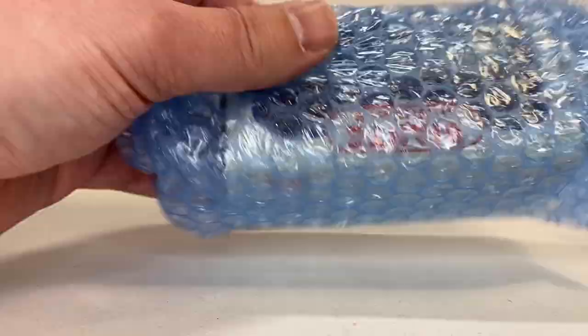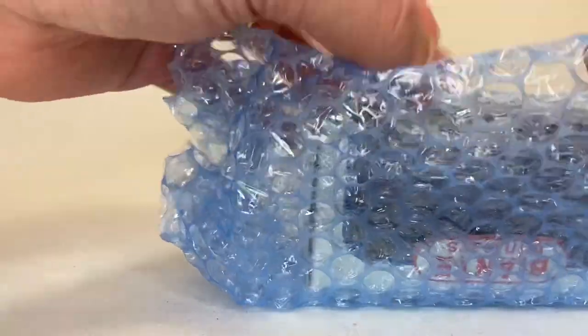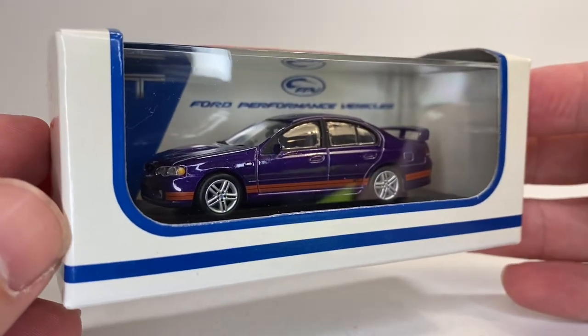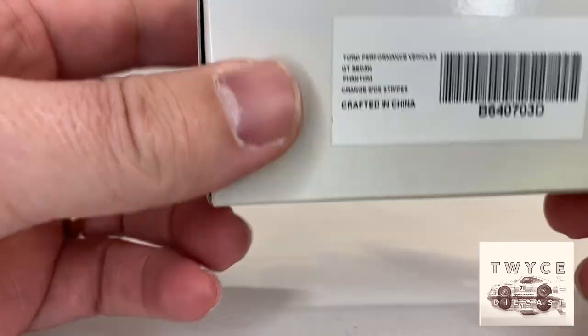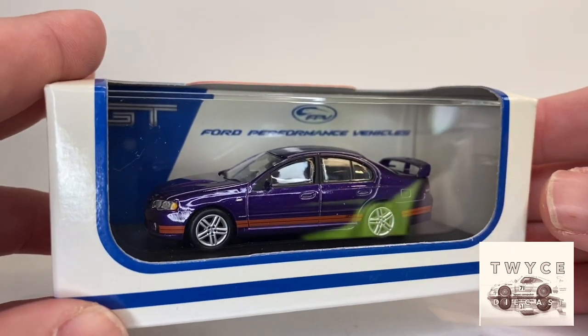Let's see what Tyrone has sent me. Tyrone and I have a regularly scheduled shipment and it is always amazing Australian stuff. Right out of the gate, just as we suspected, more Aussie heat. Let's take a look at this GT Sedan - I'm going to crack this one open and we'll take a look at it.